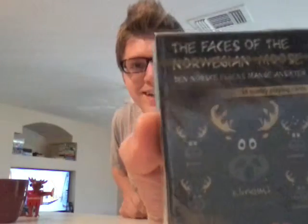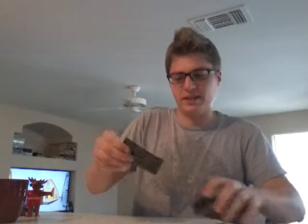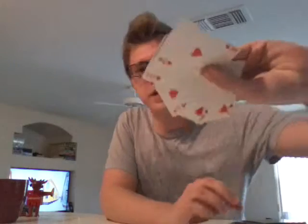We also have a pack of the faces of the Norwegian Moose — gifts from Norway that look like cards. So we have some playing cards here. Pretty cool. Normal playing cards, but let's see the jack and stuff. The cards look like normal cards, but then we have the Norwegian Moose faces on the back. Pretty cool. I guess they're big on meese over there — or mooses, as they say.